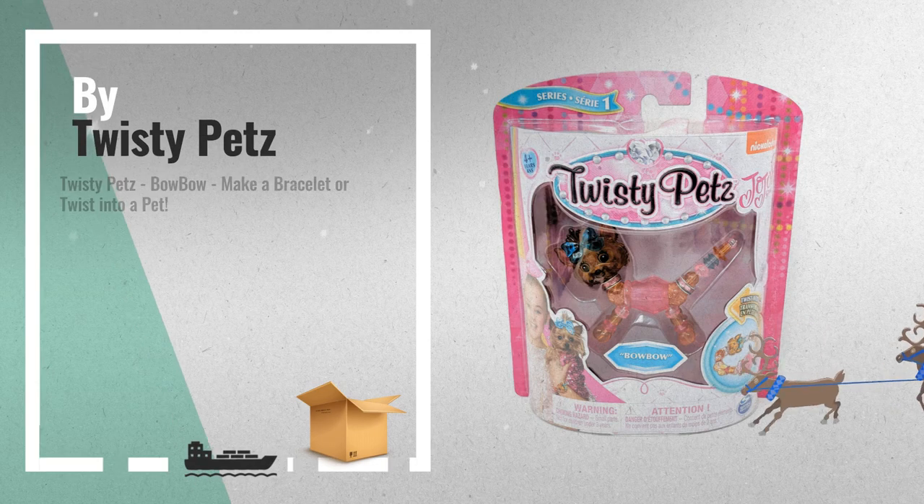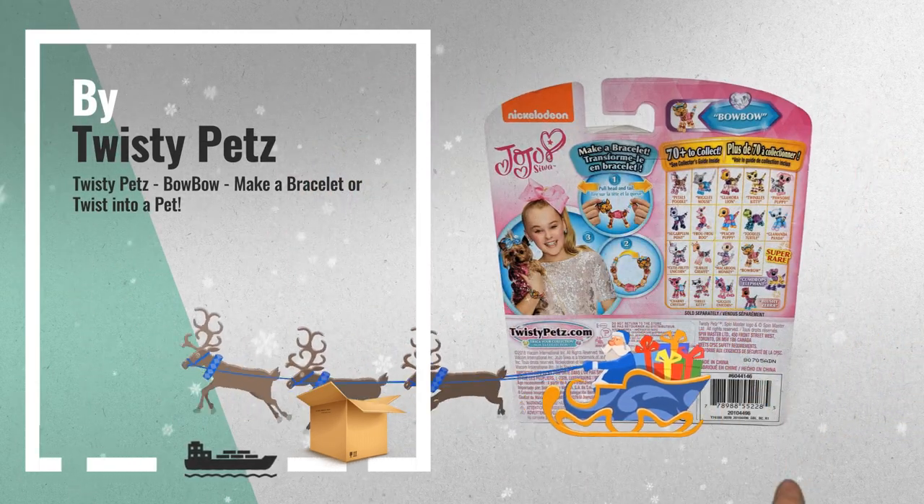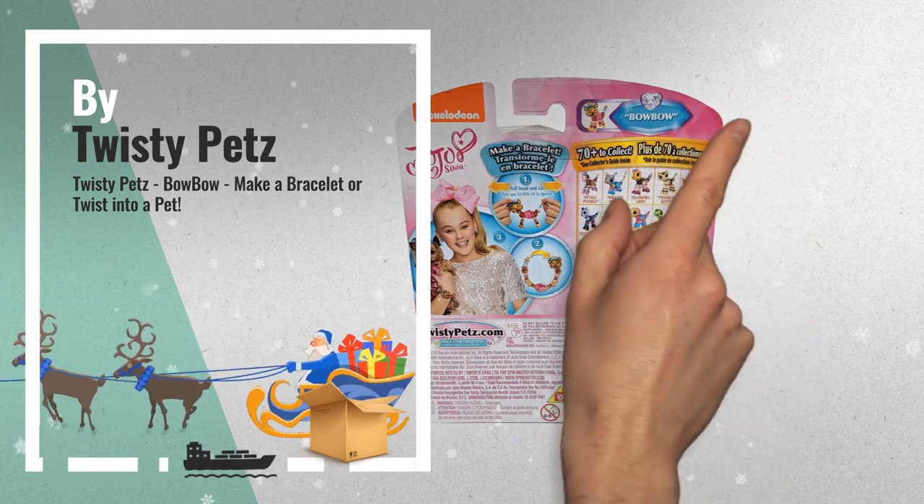Number 2: Twisty Pets Kobo from JoJo Siwa — make a bracelet or twist into a pet. Another great product by Twisty Pets.